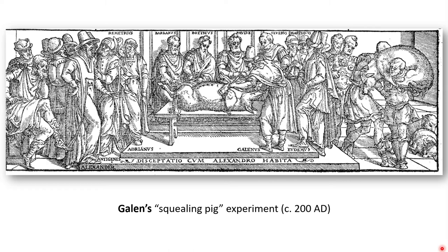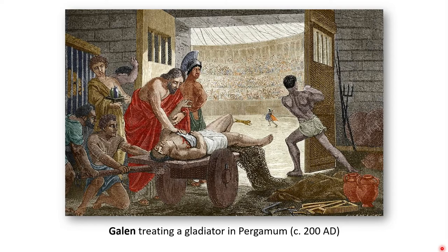Galen was actually the chief physician to the gladiators in Pergamum, which allowed him to study all kinds of wounds without performing human dissections. This allowed him to change Aristotle's notion that the heart was the center of reasoning, as gladiators wounded in the heart remained lucid until their death. Later he was appointed physician to the Roman Emperor Marcus Aurelius. While some of his theories were faulty — for example, that blood was produced in the liver and consumed by the rest of the body — these theories dominated and influenced medical sciences until the Renaissance.